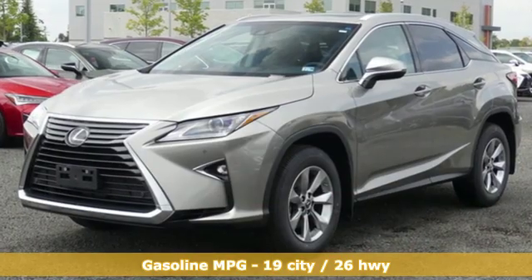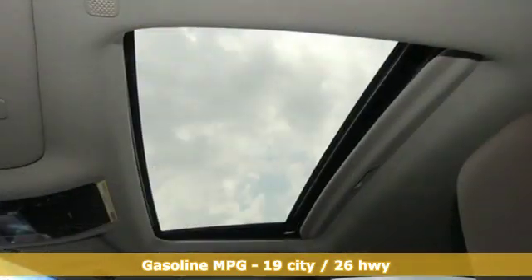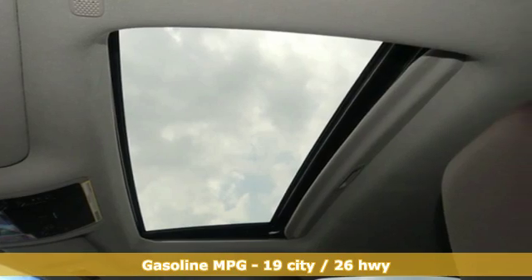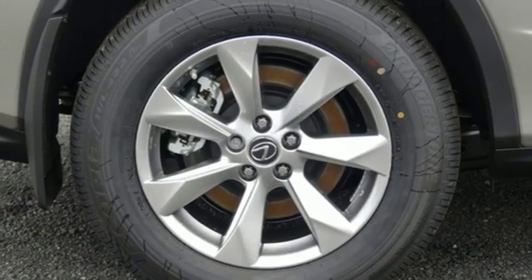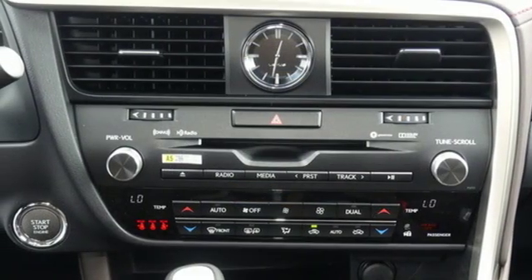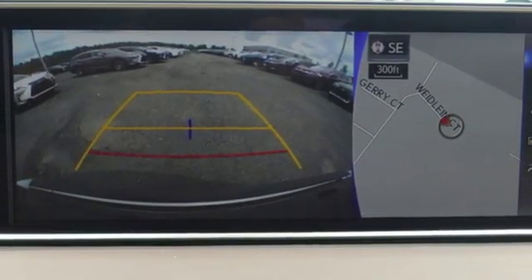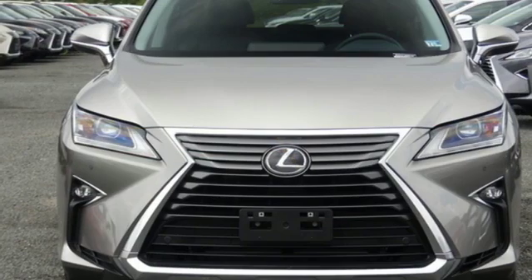V6 engine, gas pressurized shocks, smart device navigation, power heated mirrors, front heated and ventilated bucket seats, autonomous cruise control, streaming audio, doors and push button start proximity key, heated steering wheel, auto dimming rear view mirror, and automatic transmission.